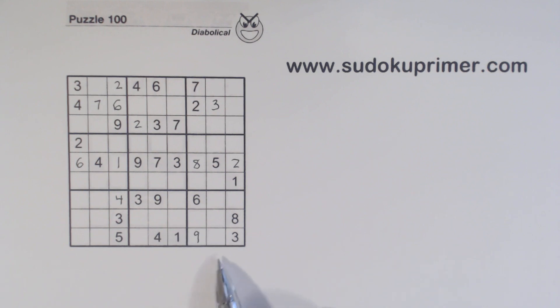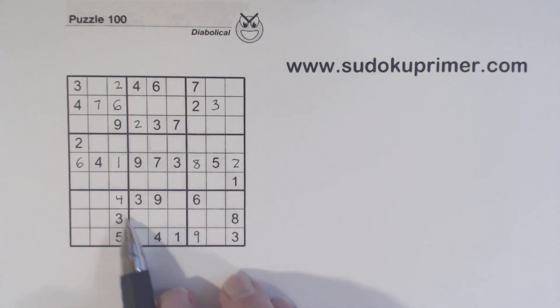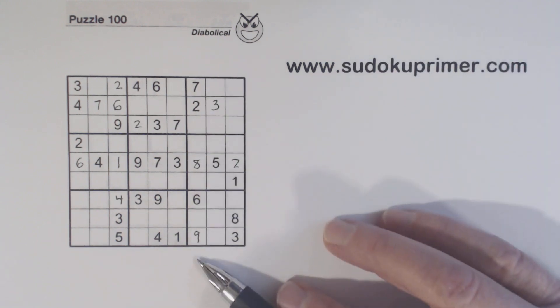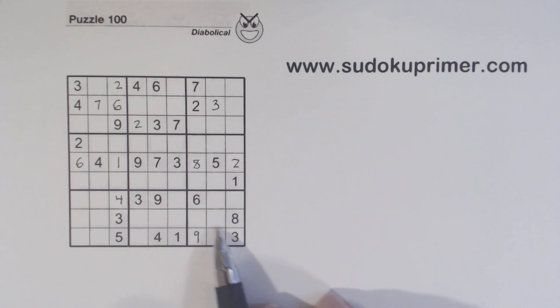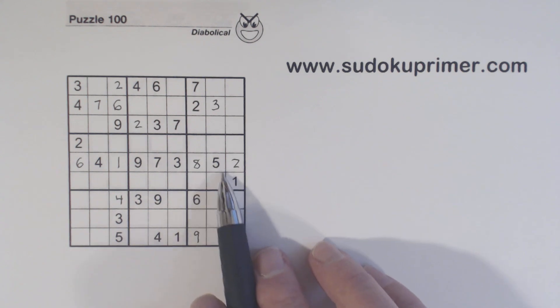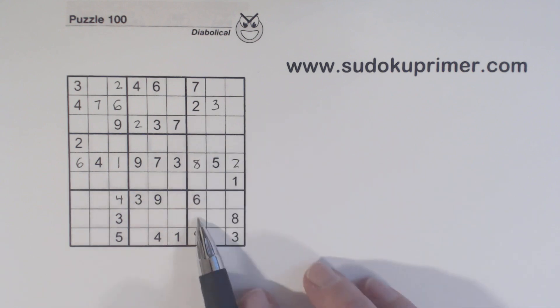This next number is going to be one we need a couple of techniques to find. Here we've got a four and a four, so one of these is a four in row eight in box nine. Let's see what we're missing in this column: one, three, four, and five. Here we've got a one and a five, so these are three-four twins. So these are one-five twins, meaning that has to be a four, because that's a one or a five.